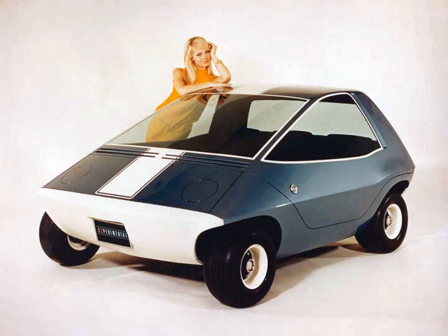The AMC Amitron was an experimental electric subcompact car built in 1967 by American Motors Corporation and Gulton Industries. It included a number of advanced features, including regenerative braking and advanced battery designs, to provide a 150-mile range on a single charge. Development ended because of technology issues and the high cost of batteries. In 1977, the prototype was updated and renamed Electron to become one of the automaker's 'Concept 80' show cars.